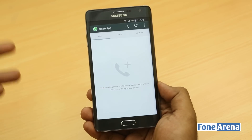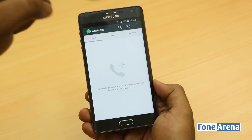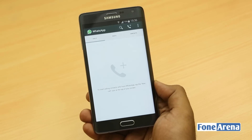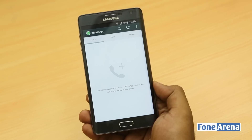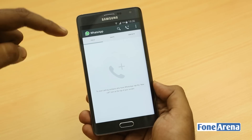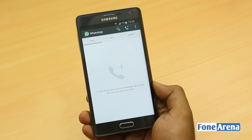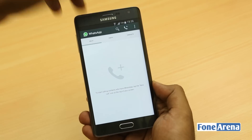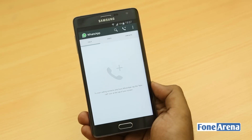Initially it looks the same, but when you get a call, three tabs appear: calls, chats, and contacts. Usually it's just chats, and of course you can take a look at the contacts and search by them. But now you have three tabs — calls, chats, and contacts — and you can directly dial a contact by hitting the plus button.